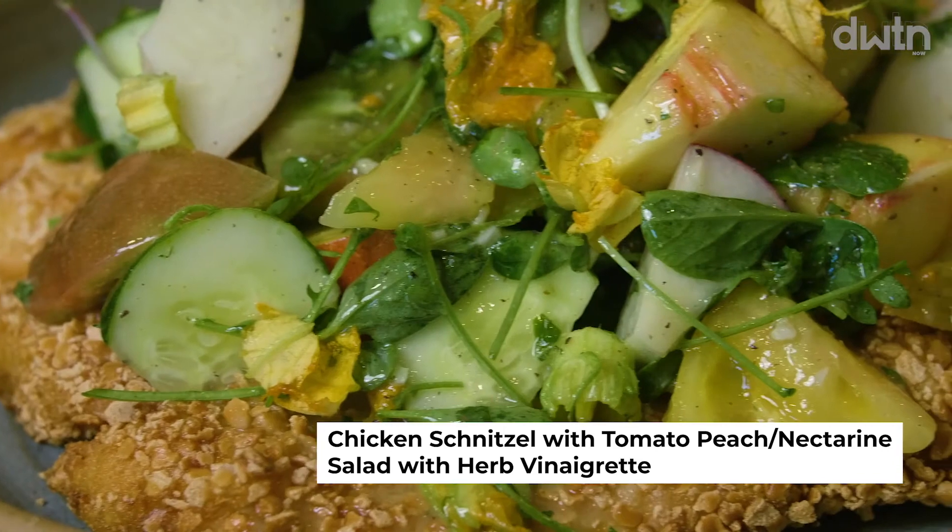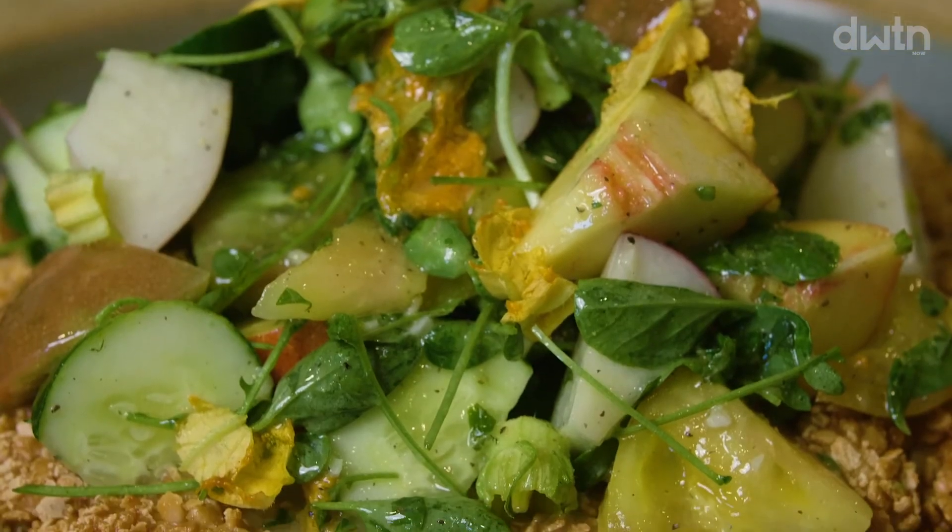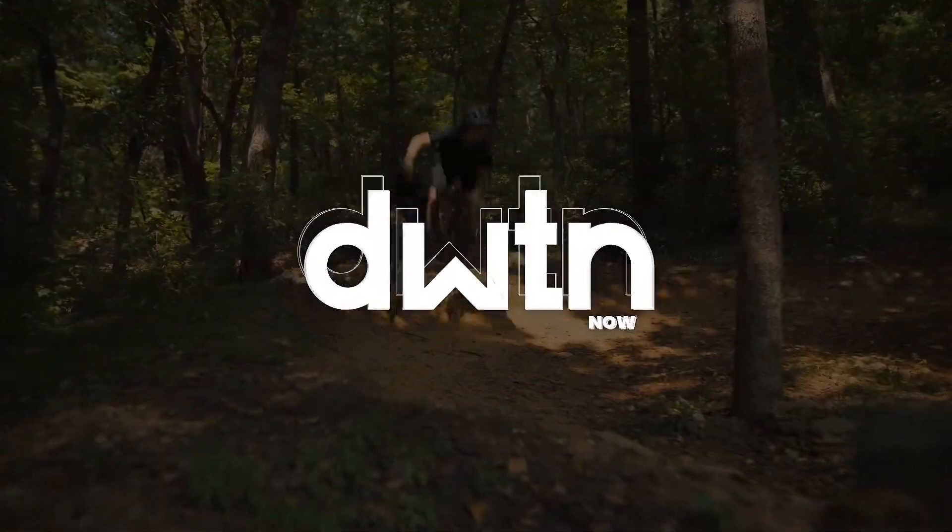Thank you so much for spending time with us today. We'll be doing more of these segments. Go out and support your local farmers market — downtown Bentonville or wherever you are. Without local farmers, there is no local food, and that's really important. Come see me at Conifer, and thanks for letting me take over your kitchen today.